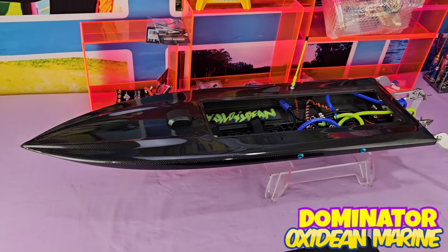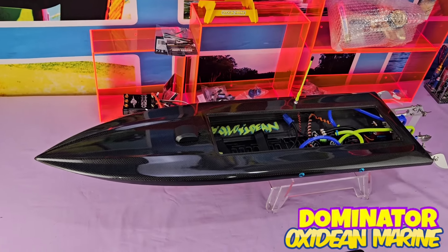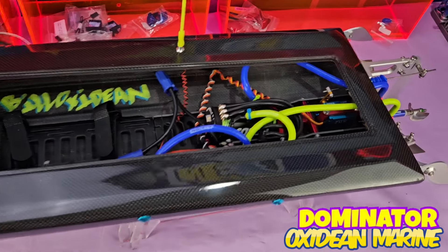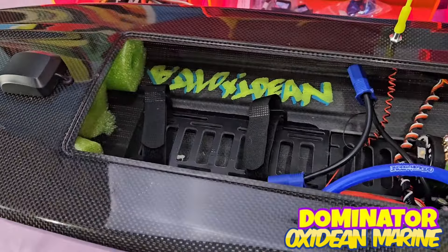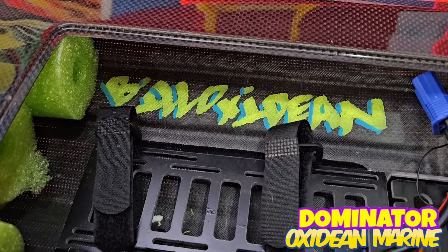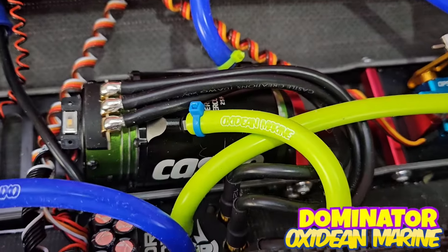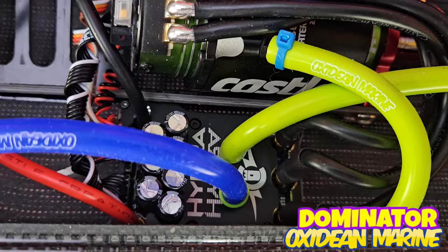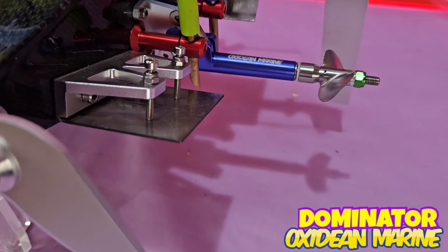For those who watched our last video, I told you this customer also wanted a badass Seahawks Dominator. Of course I did my keen autograph on it — Castle 1520 1650kv motor, Castle 8S ESC, OxyDrive ball bearing drive technology.